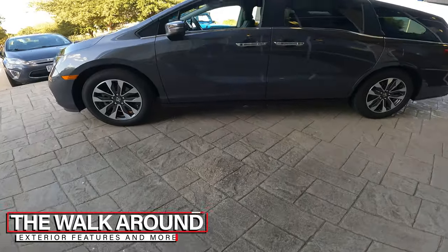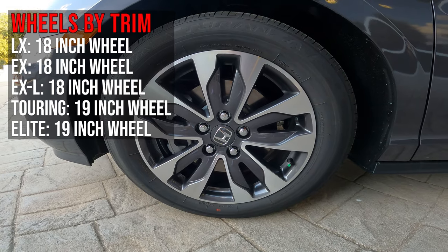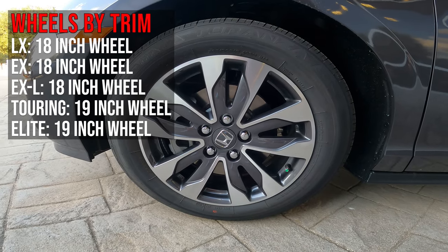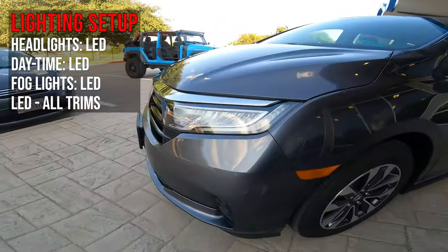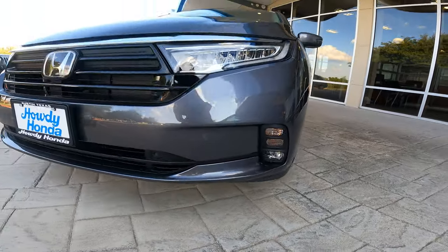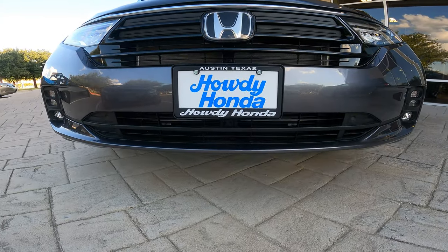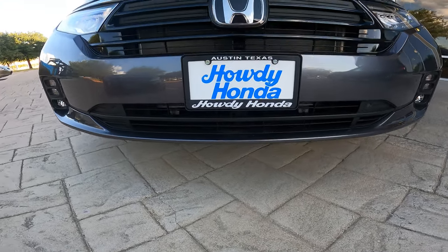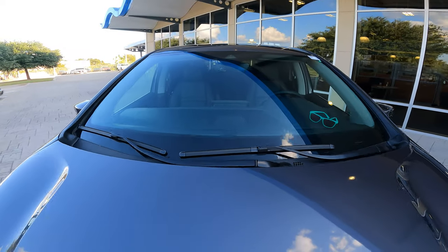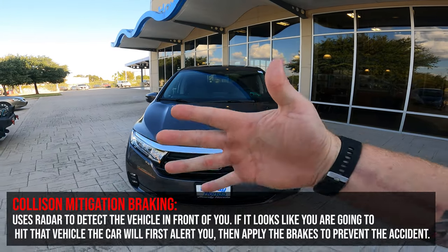Starting the walkaround: this EXL has 18-inch alloy wheels — the Touring steps up to 19-inch. The vehicle has a full LED setup with daytime running lights, headlights, and fog lights below. Up front you've got a black grille with chrome top finish, the Honda emblem, a radar sensor for Honda Sensing behind the grille, and a trapezoid camera cutout up top also used for Honda Sensing.